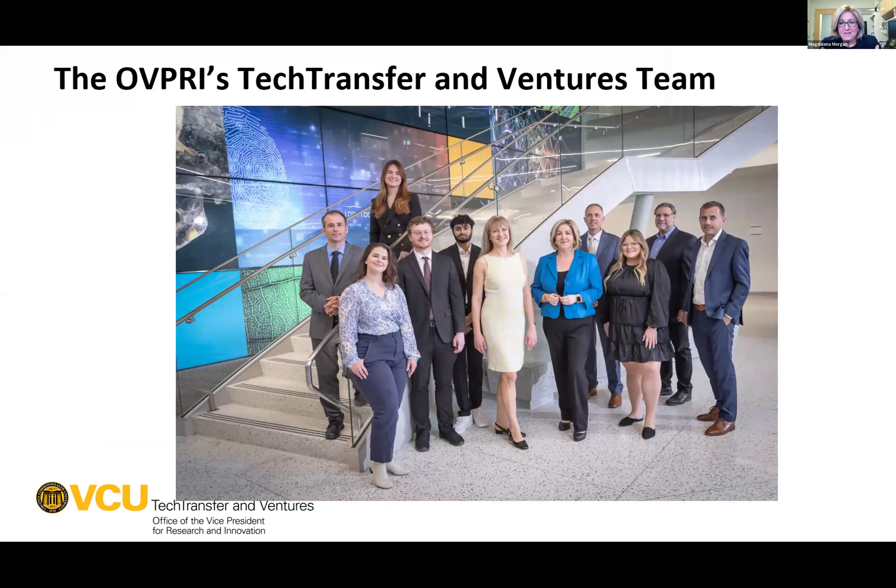Magda wraps up by showing VCU's team and noting that Ivelina is in the photo. She invites questions either now or later. Greg thanks Magda, noting the soft products mentioned were fascinating, and turns things over to Jason McDevitt from William & Mary.